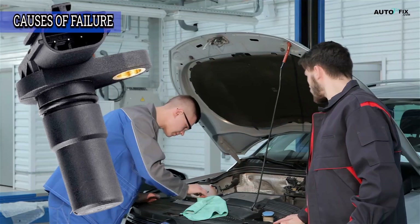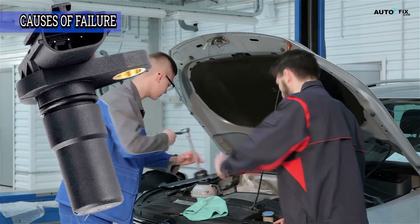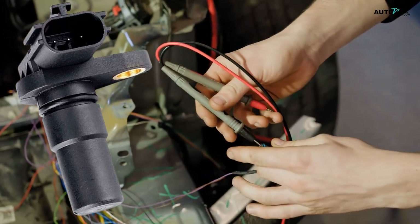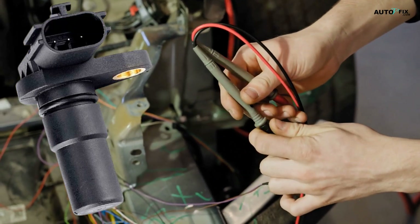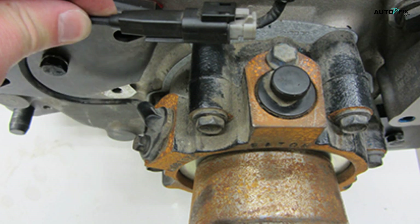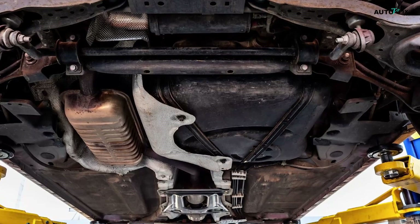So what actually kills a speed sensor? First, wear and tear — they don't last forever; about 100k miles is their lifespan. Second, electrical gremlins: loose wires, bad grounds, blown fuses — any of these can kill the signal. Third, physical damage — they're low on the car and can get whacked by debris or potholes. Fourth, contamination: dirt, fluid, and salt are all bad news if they get inside the sensor.